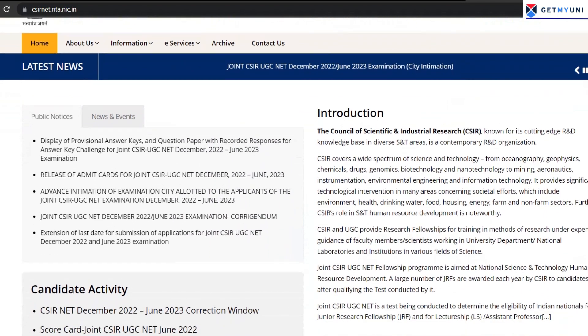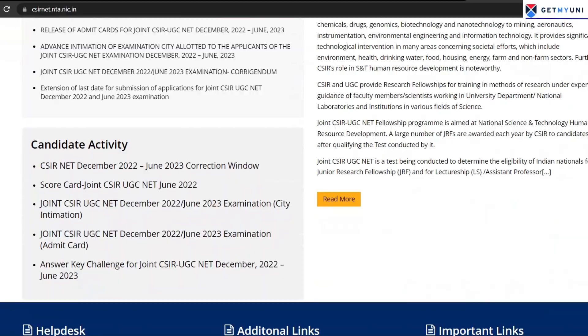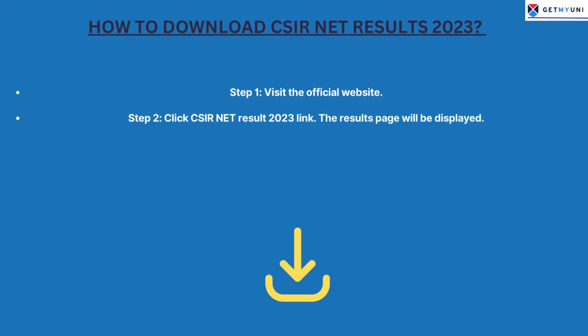Students can follow the given steps to download CSIR Net 2023 result. Step 1: Visit the official website. Step 2: Click the CSIR Net Result 2023 link. The results page will be displayed.